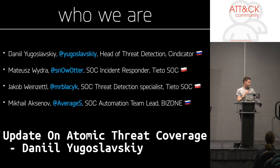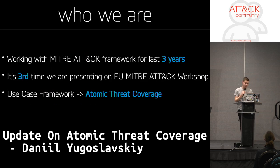We have quite different experience, all of us. There is a professional developer, two incident responders, and one detection specialist. That's helped us a lot to move the project forward. We've been working with the MITRE ATC framework for at least three years. This is our third EU MITRE ATC workshop.